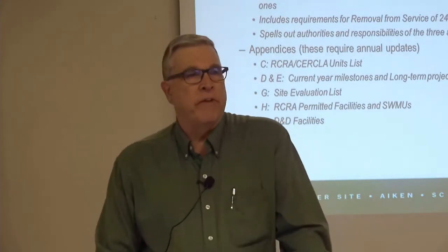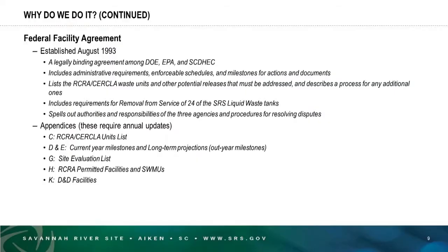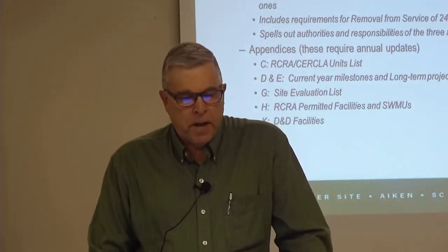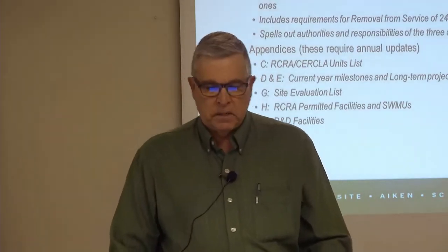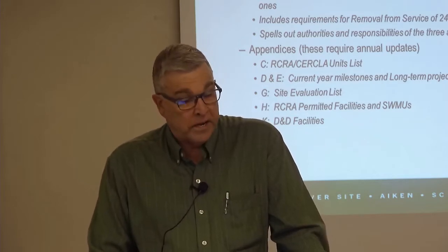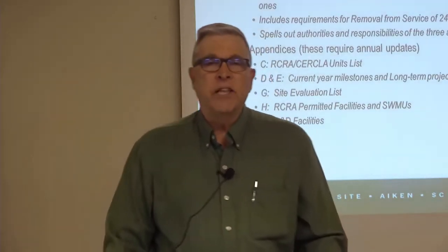The Federal Facility Agreement, or FFA, was established in August of 1993. It is a legally binding agreement among DOE, EPA, and South Carolina DHEC. The FFA includes administrative requirements, enforceable schedules, and milestones for actions and documents. It lists the RCRA and CERCLA waste units and other potential releases that we have to address and describes the process for any additional or new ones we find. It also includes requirements for removal from service of 24 of the Savannah River site radioactive liquid waste tanks.